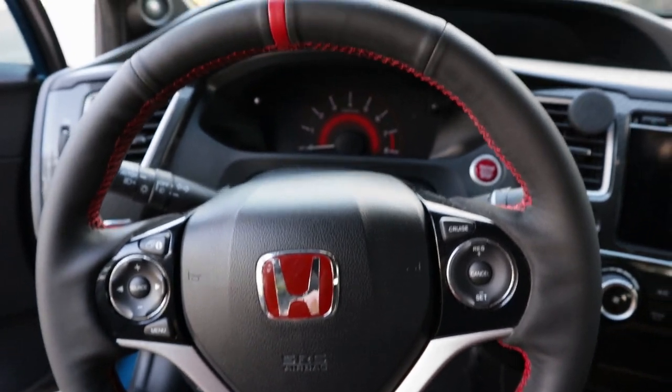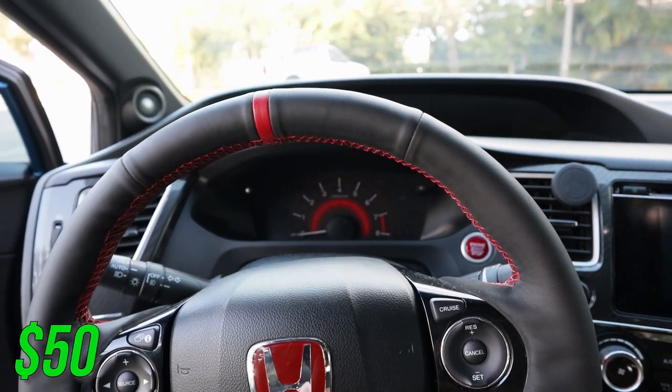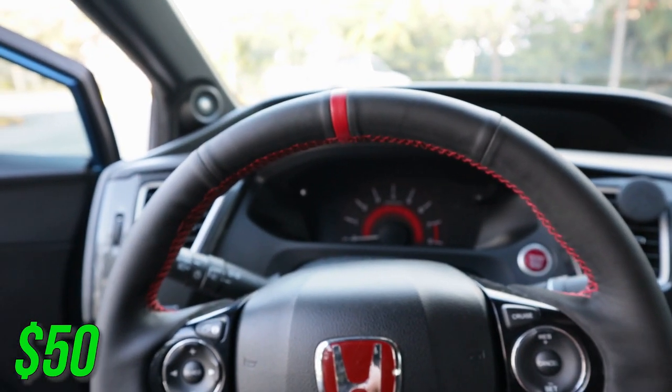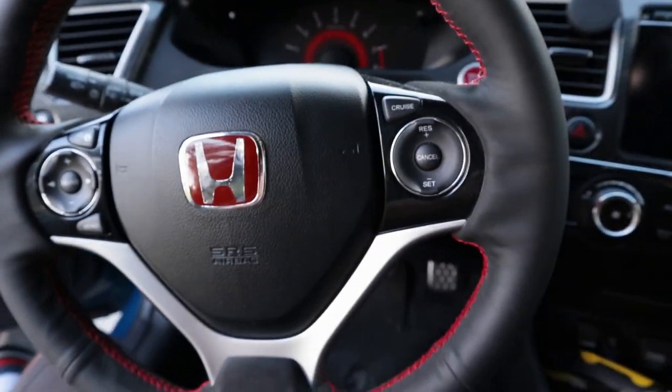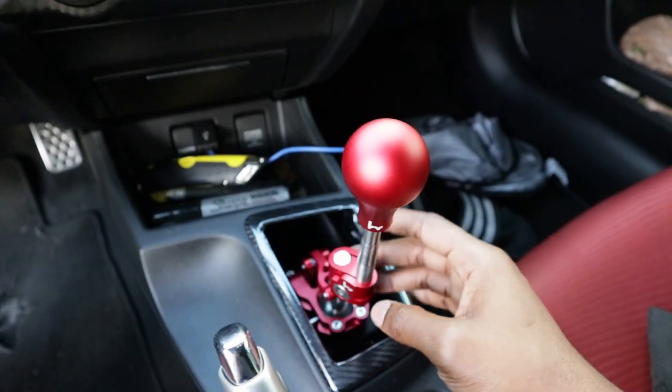Now let's talk about the interior — I basically only did about three things. First is my steering wheel wrap, which cost me $50 to do. I have a video on it if you want to go check it out, and I also have a link to get the steering wheel. Definitely worth it.